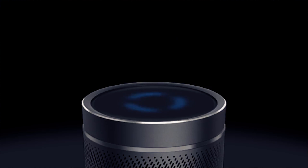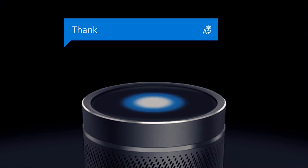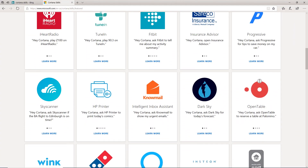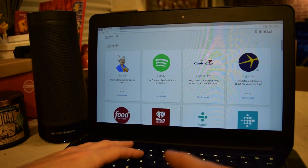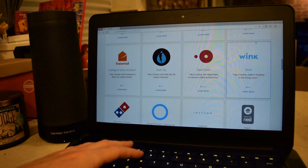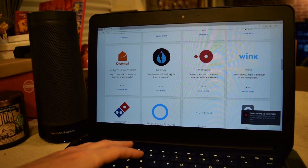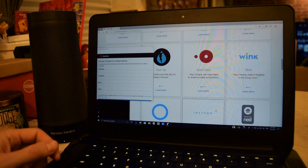The core of Cortana is using it for calendar or information pulled from Wikipedia or Bing. If you want more, there are skills available — not so many right now, but it's growing. For music there are just three options, but Pandora seems to be coming soon, whereas Alexa has a lot more skills. Activating skills is super easy — you go on the website, find the one you want, and just say it. For example: 'Hey Cortana, ask OpenTable to reserve a table at Palomino' — and she'll send a notification to the app to finish setup.